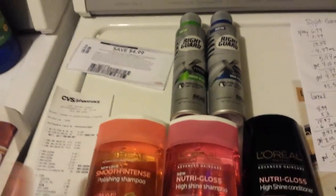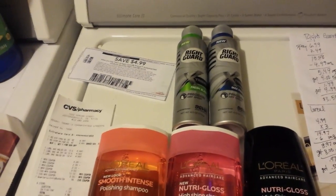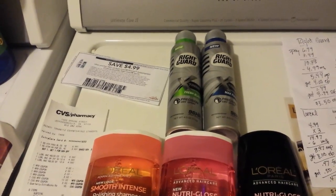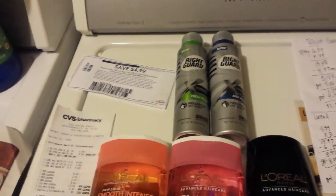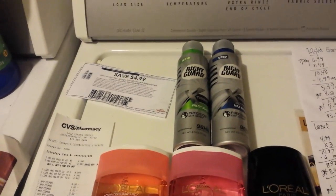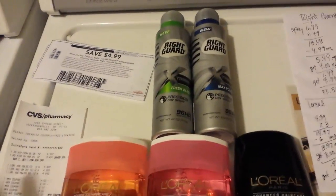I had already looked at the ad and looked at other people's videos. I didn't get any of the Suave Body Wash — I know that was a deal people are doing. But I'm on a bad rotation. I never seem to have my Extra Bucks expiring when there's really hot deals going on, and otherwise I don't get myself over there.